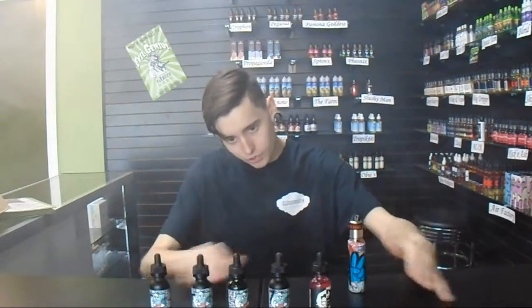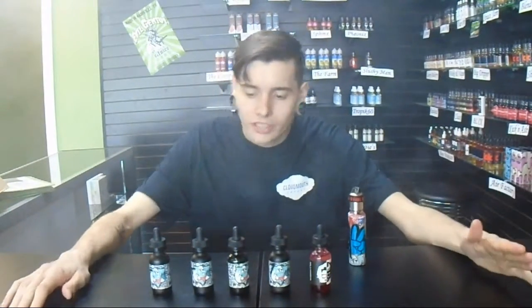The next line we have to try for you guys is going to be the Villainous Vapor company — Villainous, however some people pronounce it 'Villainous.' The first flavor we have is Crepe Colada, and this is personally my favorite by this company.